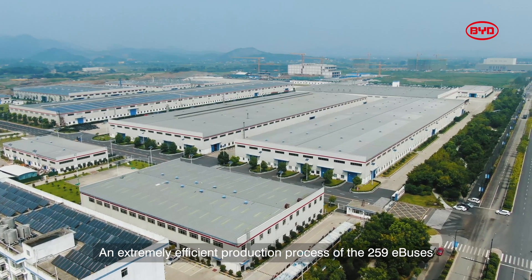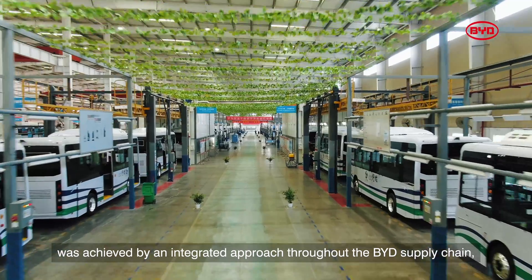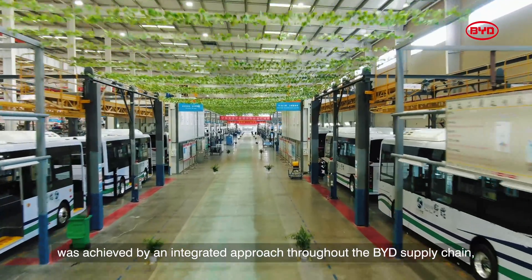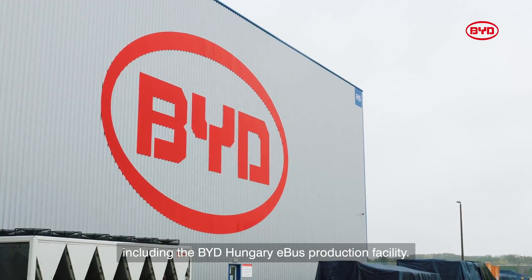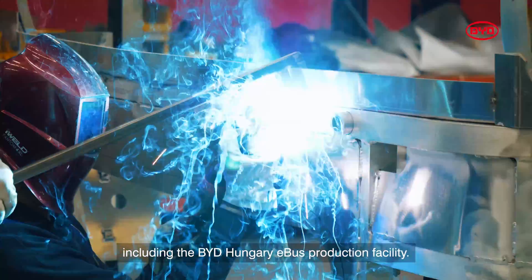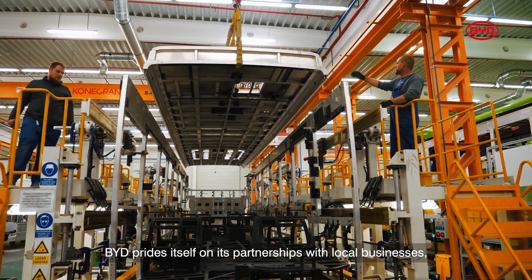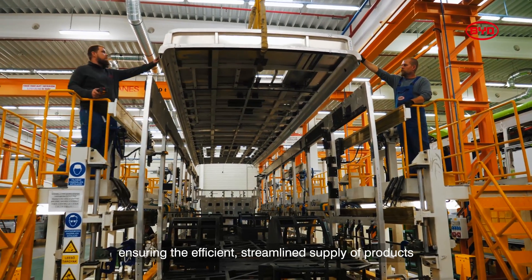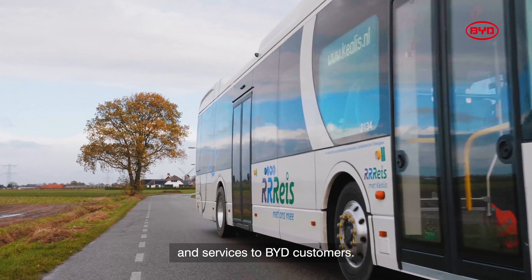An extremely efficient production process of the 259 e-buses was achieved by an integrated approach throughout the BYD supply chain and its various manufacturing sites, including the BYD Hungary e-bus production facility. BYD prides itself on its partnerships with local businesses, ensuring the efficient, streamlined supply of products and services to BYD customers.